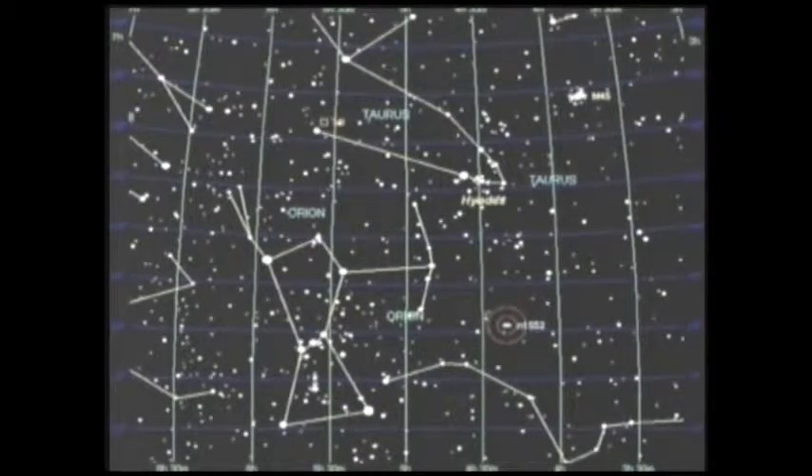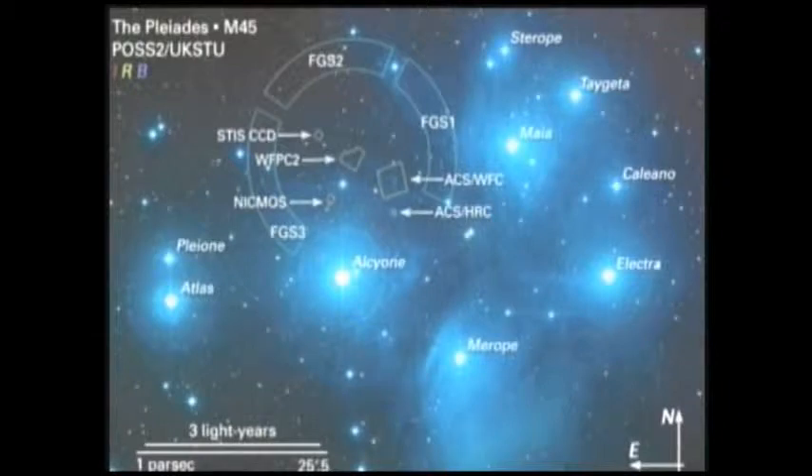If you use Orion's belt and draw a line through the belt to the right, you can see the face of Taurus leading up to his horns, and further to the upper right you can see the Pleiades. Here's an up-close photograph of the Pleiades. With the naked eye you can see approximately six stars, but in a telescope with a good digital camera you can see over 1,100 stars. You can also see a great deal of bluish haze — that's the nebula from which all those stars formed, and the heat of the stars is now breaking that cloud apart.